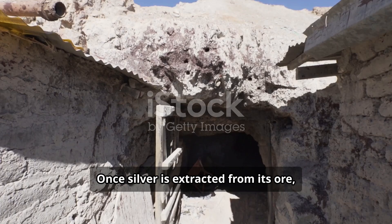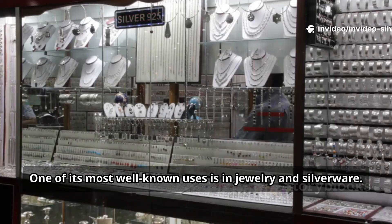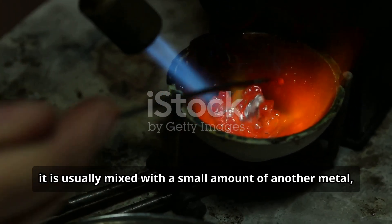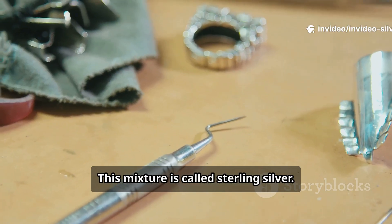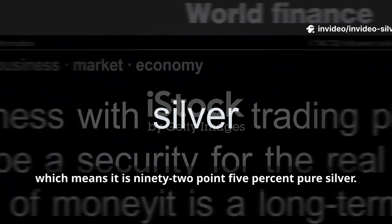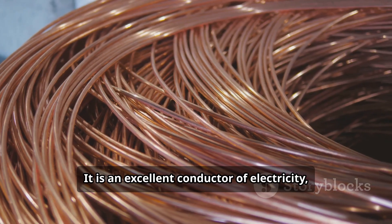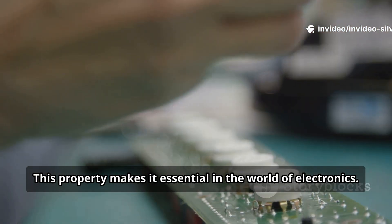Once silver is extracted from its ore, it becomes one of the most useful and versatile metals we have. One of its most well-known uses is in jewelry and silverware. Because pure silver is very soft, it is usually mixed with a small amount of another metal like copper to make it stronger. This mixture is called sterling silver. You can recognize it by the 925 stamp, which means it is 92.5% pure silver. But silver's value goes far beyond its beauty — it is an excellent conductor of electricity, even better than copper, making it essential in the world of electronics.